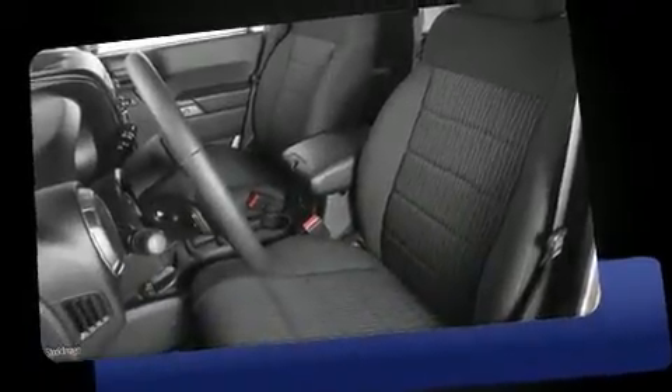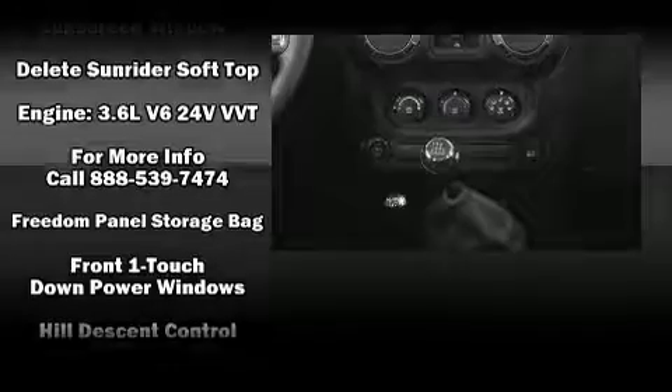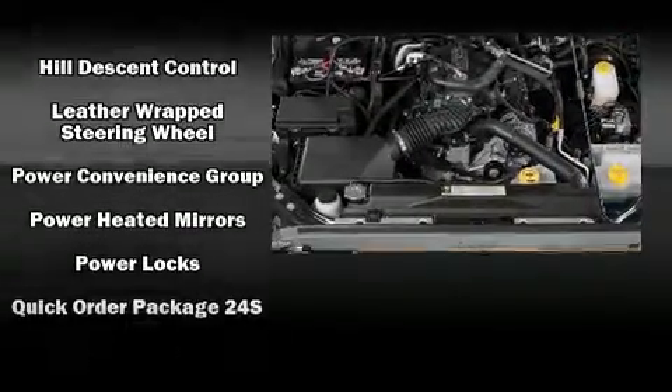you've only imagined. Top features include front fog lights, one-touch window functionality, a leather steering wheel, an automatic dimming rearview mirror, skid plates, remote keyless entry, and much more. Jeep ensures the safety and security of its passengers with equipment